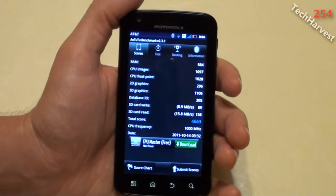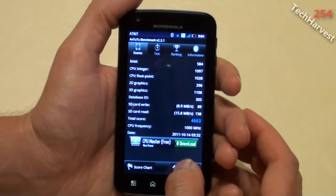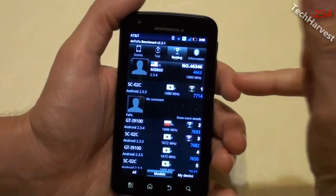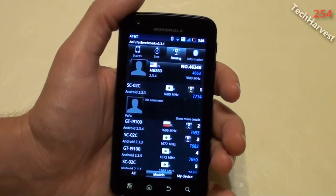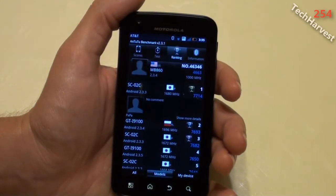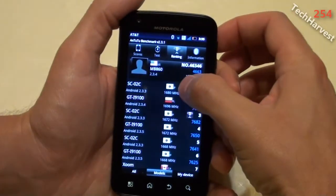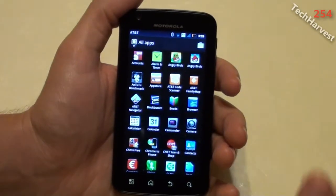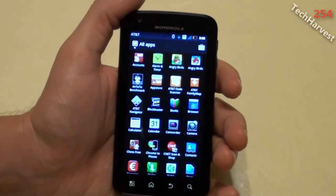It gives me the date here, so I'm going to submit the scores. It gives rankings by country, and it seems as if somebody in Japan has a very high score of 7,714. My score is 4,663, and I'm ranked number 46,346. Very interesting. So that was AnTuTu.